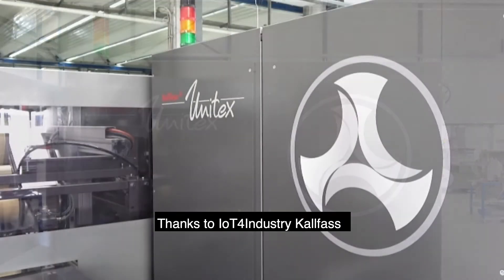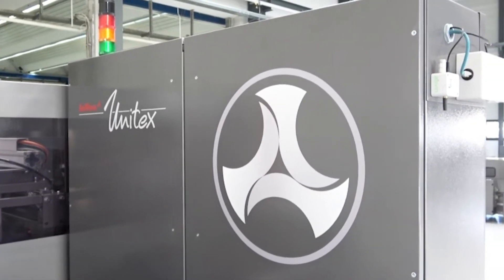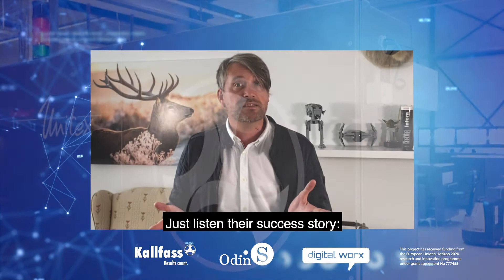Thanks to IoT for Industry, Kalfas has introduced a successful smart data product. Just listen to their success story.